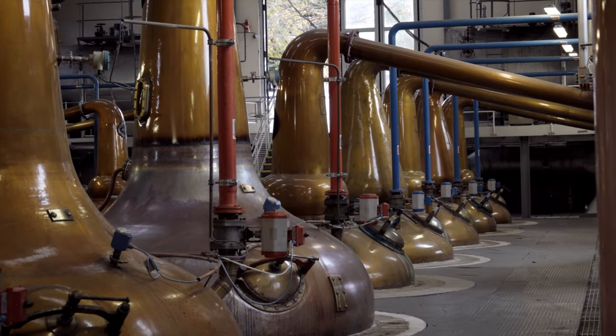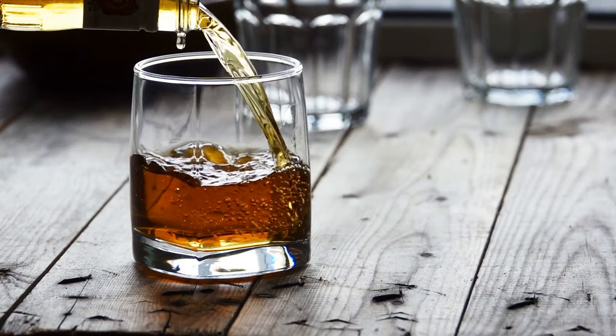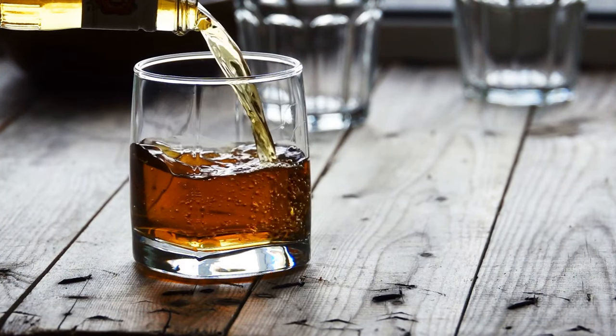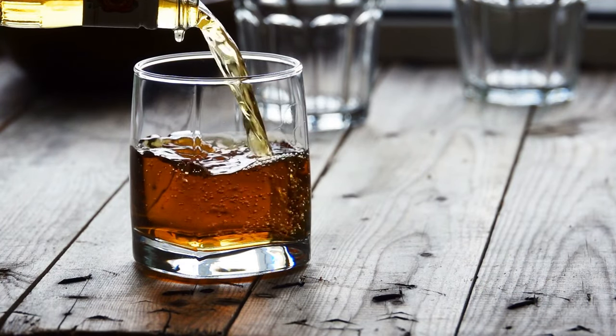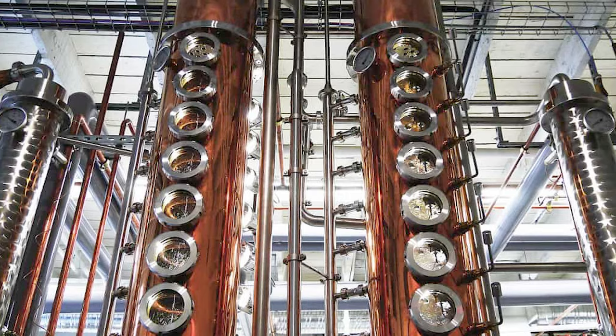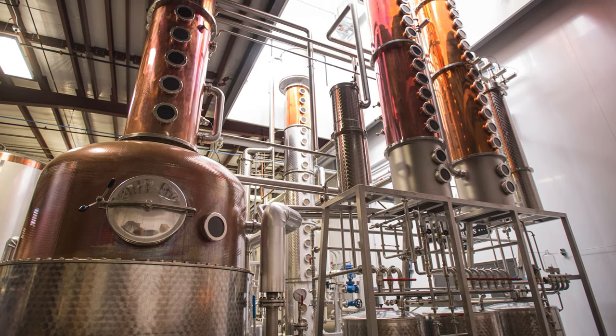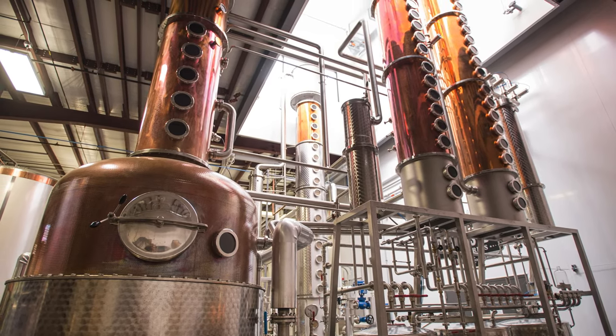Irish whiskey is typically triple distilled, meaning the spirit is passed through the pot still three times. This process results in a smoother and more refined spirit with a higher alcohol content than a single or double distilled spirit. In addition to copper pot stills, some Irish whiskey producers also use column stills, which are more commonly associated with Scotch whiskey production. Column stills are tall, vertical structures that allow for a continuous distillation process, producing a high-proof spirit with a neutral flavor profile.